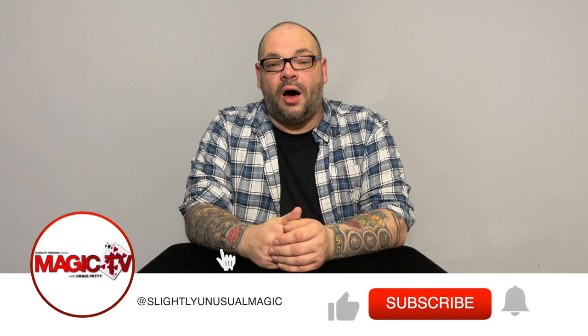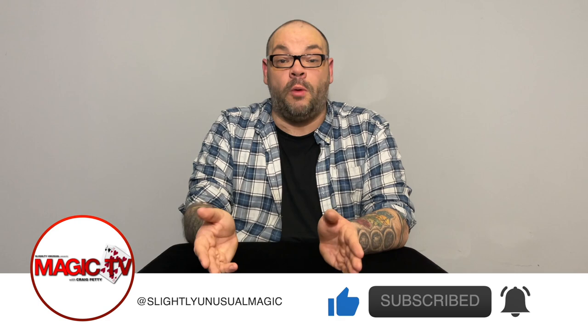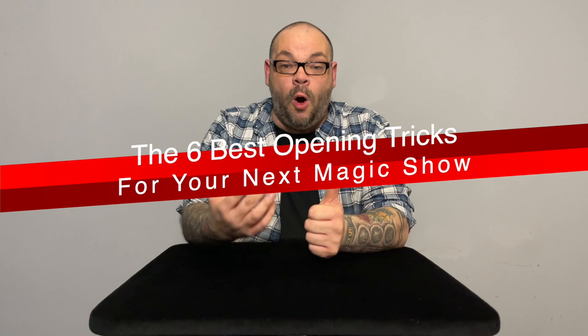Hey guys, welcome back to Magic TV. My name's Craig, it's nine o'clock on a Thursday, time for Magic Stuff. Last week I did a video all about creating the perfect opener, talking about all the different things you need to consider when putting an opener together. Today I'm going to talk about, in my opinion, the six best openers for a stand-up show.